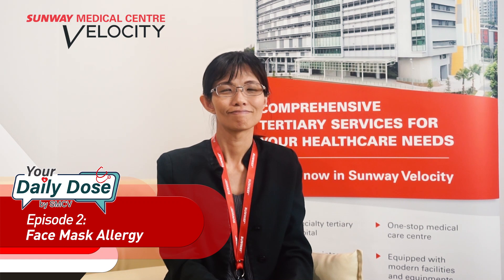Hi everyone! In today's Daily Dose by SMCB, we are here again with Dr. Irene Lee, consultant dermatologist, who will be sharing about face mask allergy. So Dr. Irene, we've heard some skin conditions caused by face mask allergy.